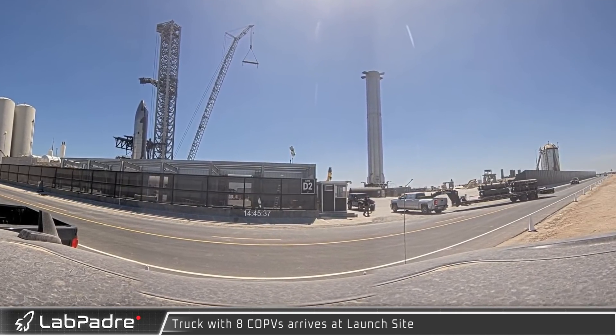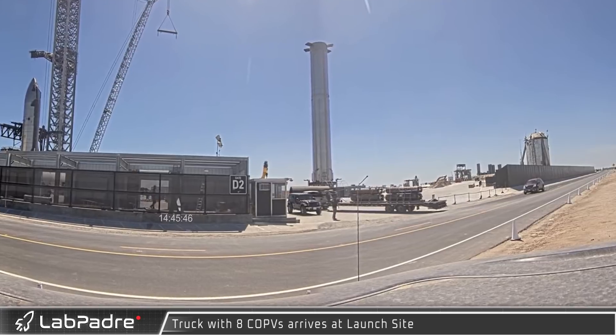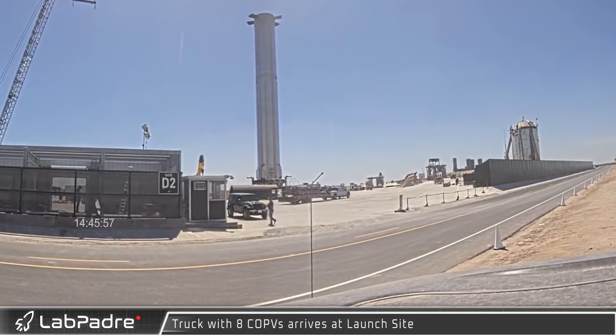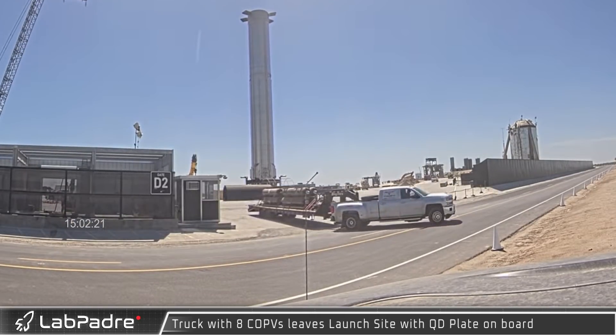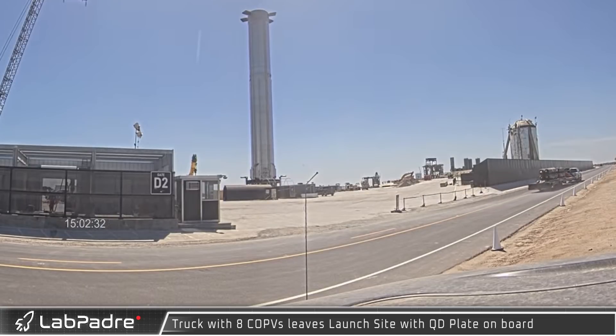COPVs, or composite overwrapped pressure vessels, are used to store high-pressure gases in Starship and Super Heavy. This truck pulling into the launch site is carrying eight of them. Not too much later, now sporting a quick disconnect plate on its trailer, the COPV-carrying truck finished its stop and departed the launch site.